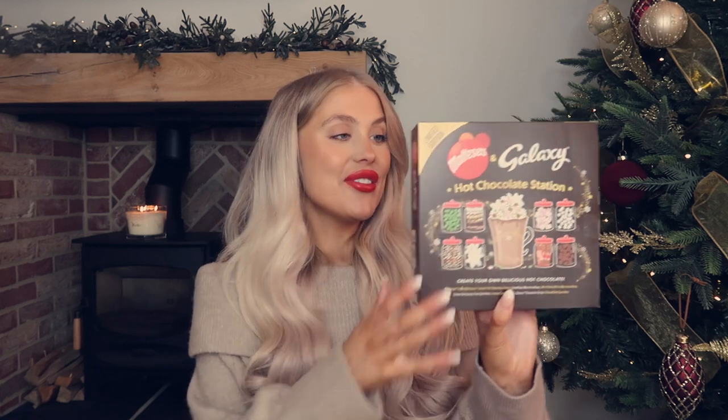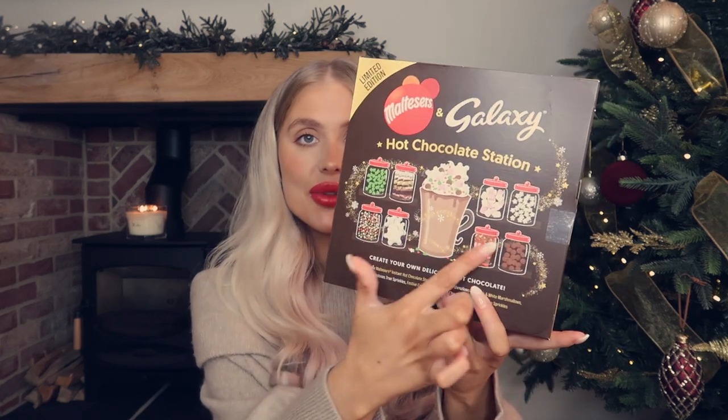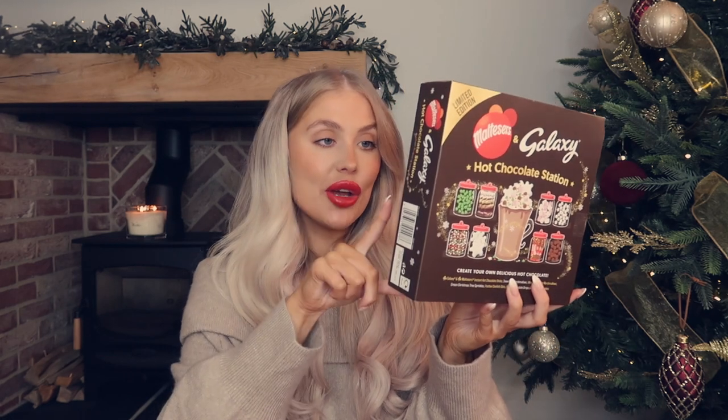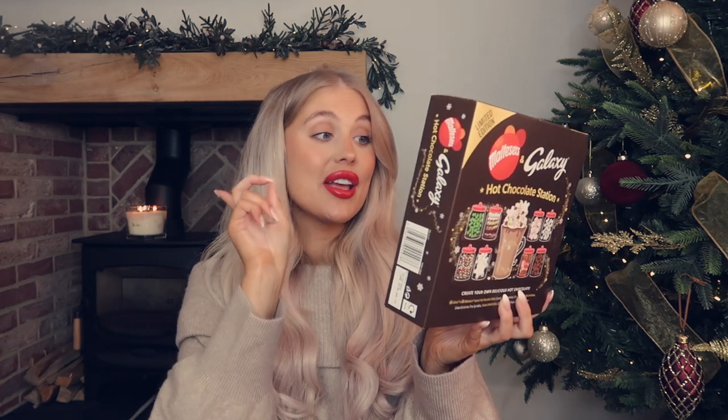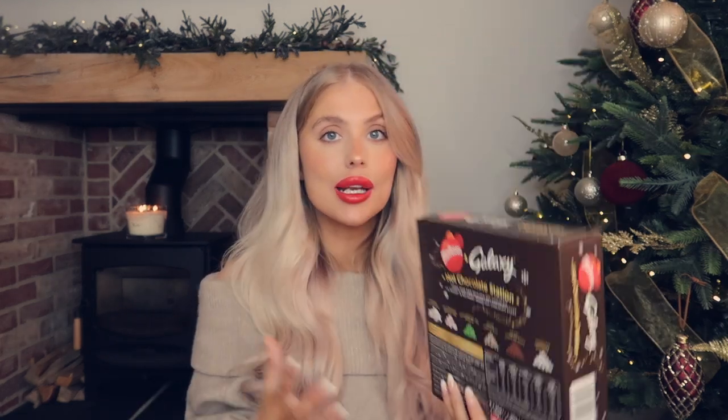Next I picked up this Galaxy hot chocolate station - you can't go wrong with a hot chocolate. It was four pounds, and inside you get snowflake sprinkles, Galaxy chocolate drops, festive confetti dots, green Christmas tree sprinkles, pink and white marshmallows, and snowflake marshmallows. Usually you just get hot chocolate and marshmallows, so I thought this was a little bit more special. This is giving me Christmas night vibes - we've had a roast dinner, opened presents, and it's time to settle down and watch a Christmas film with the family!